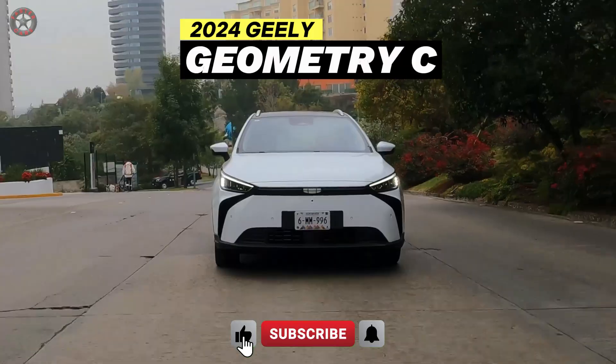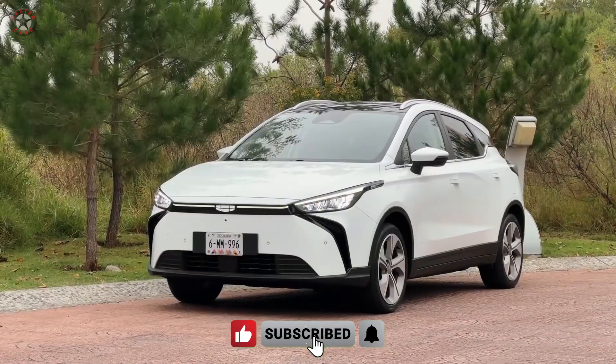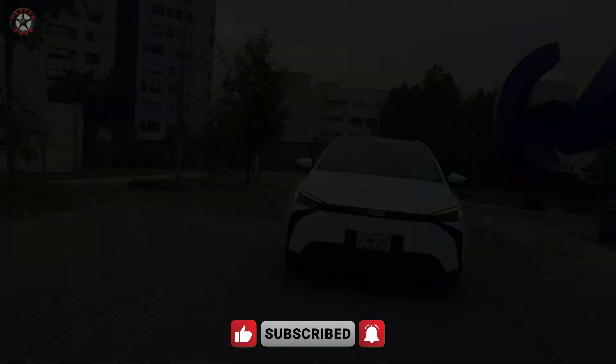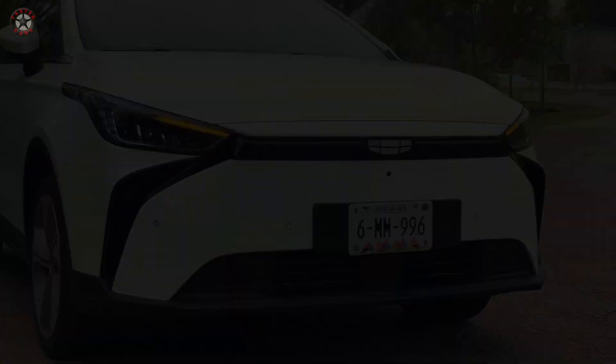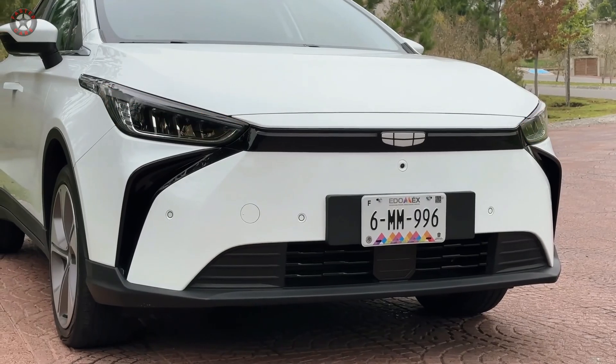In the bustling realm of electric SUVs, the 2024 Geely Geometry C emerges as a compelling contender, offering a blend of sleek design, practical features, and eco-conscious performance at an attractive price point.